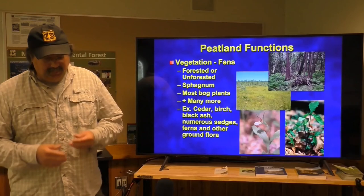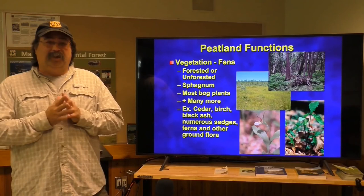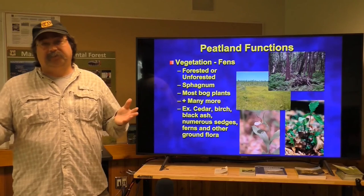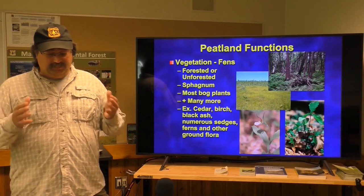Fens can be forested or unforested, much like bogs, and they're also sphagnum-based. They have pretty much all the bog plants, but then many more — much more diverse. In a bog you might have 10 different plant species, whereas in a fen you might have 40 or 50. Examples include cedar swamps, birch and black ash swamps up here in northern Minnesota, and we have numerous sedges, ferns, and other ground flora in fens.